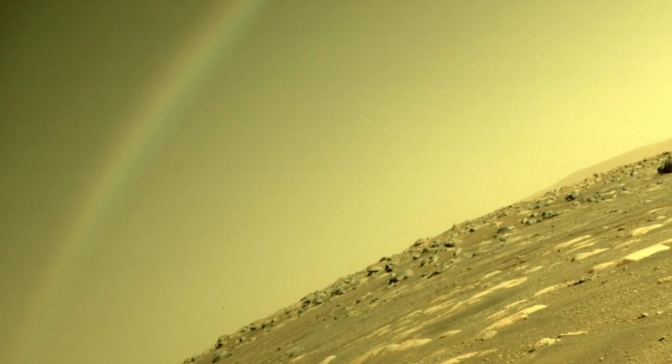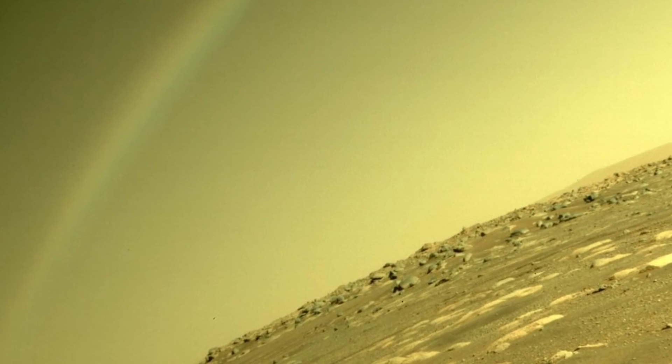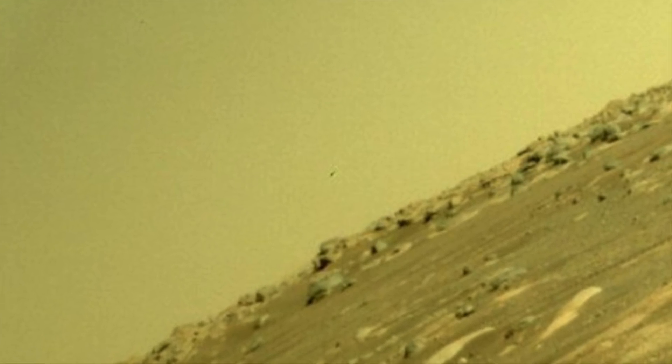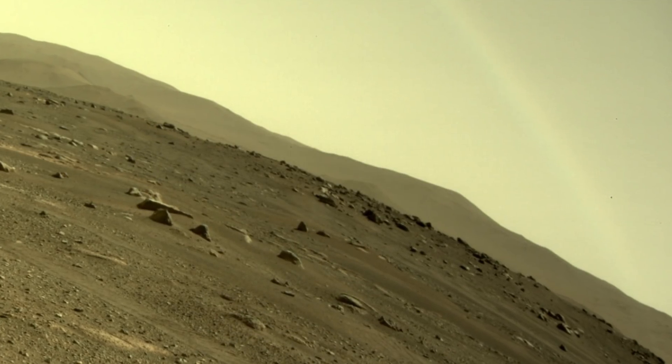A photograph shared by NASA's Perseverance rover is currently doing the rounds, showing what appears to be a rainbow. Although NASA said this isn't what people are seeing, something else in the background caught people's attention. According to NASA, they have said that the image does not show a rainbow.